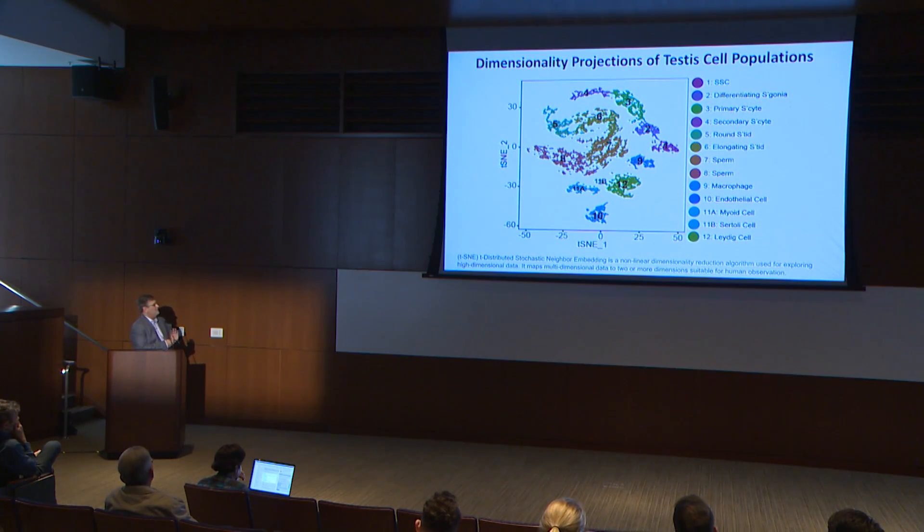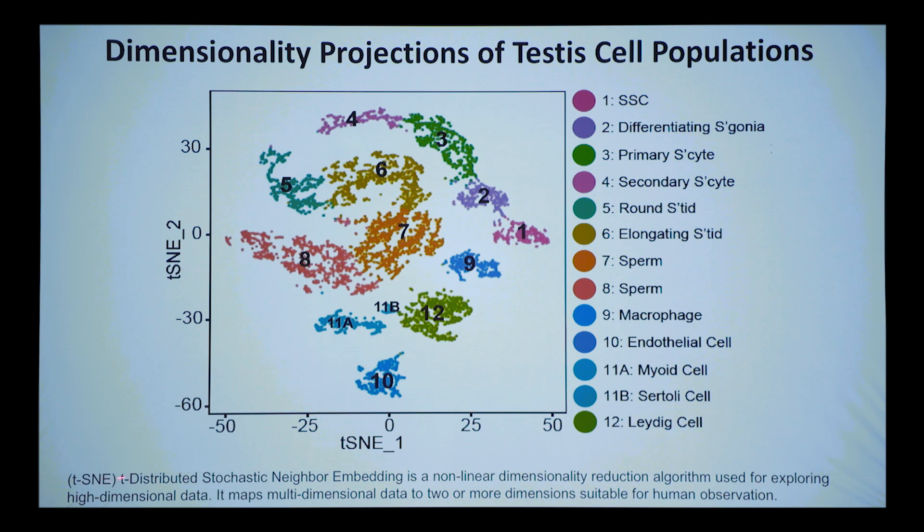I'll explain t-SNE — t-distributed stochastic neighbor embedding — a non-linear dimensionality reduction algorithm for exploring high-dimensional data. Each dot is a single cell. You take the entire transcriptome, all features, and crush the multi-dimensional data down to two dimensions. Cells similar to one another are placed close together; very different cells are placed far apart. It's non-linear, so you need other analyses like clustering to assess real distances, but it's a great way to visualize the data.